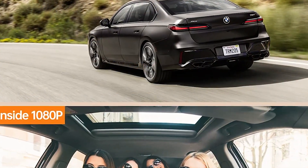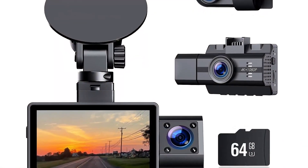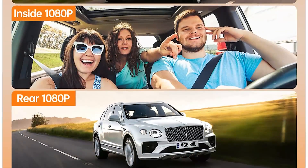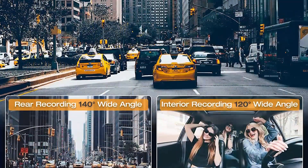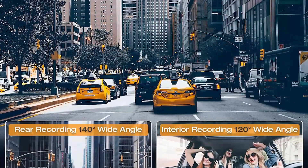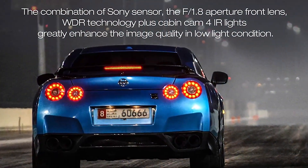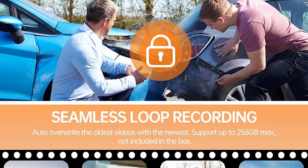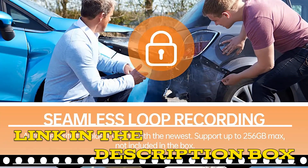One downside of the dash cam is that the user interface can be a little difficult to navigate. It took some time to figure out how to change settings and access various features. In conclusion, the Generic 3-channel 4K dash cam with a 64GB SD card is highly recommended to anyone in the market for a high-quality dash cam, offering an excellent set of features at a reasonable price point. Click the link in the video description for more details or to order.